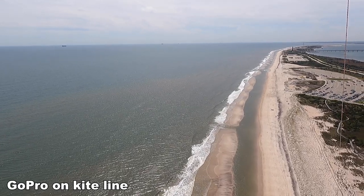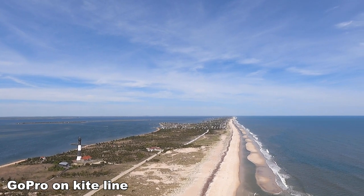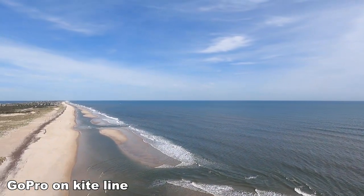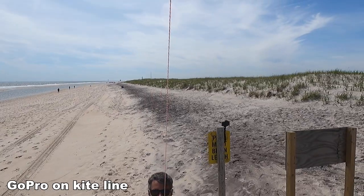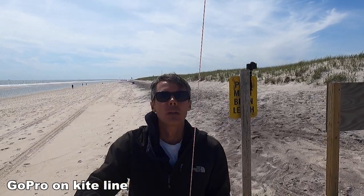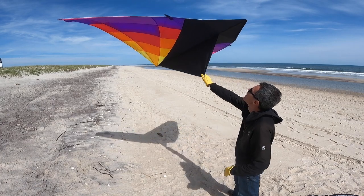It's flying super steady and really well in the air, and this is really ideal for kite aerial photography or video because stability is super important, especially when trying to take still images.